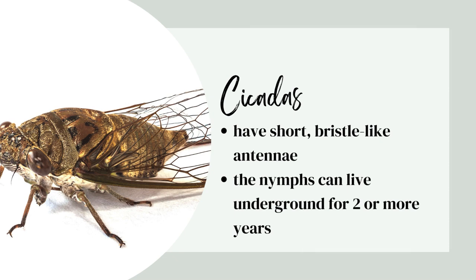Next up are cicadas. They have short bristle-like antennae. The nymphs can live underground for two or more years.